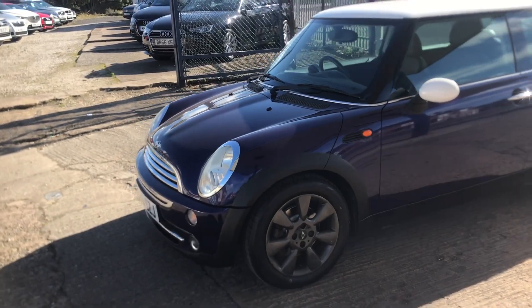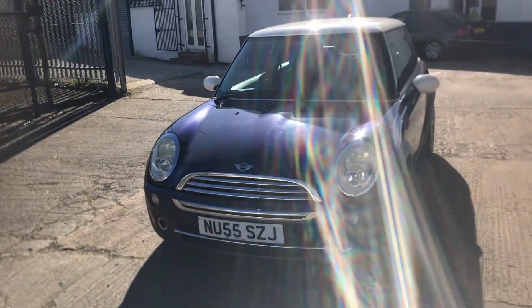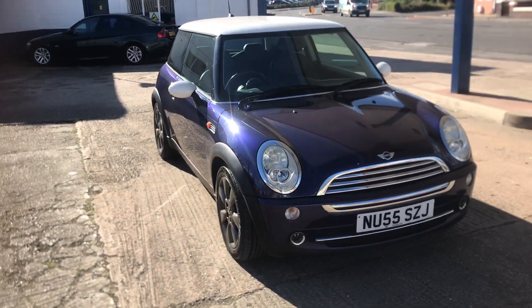I hope you can see the pictures okay — it's a bright sunny day, never the best for the photos. The car is in nice condition, it's been well looked after and well maintained.